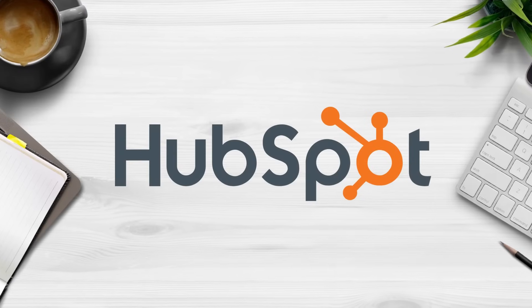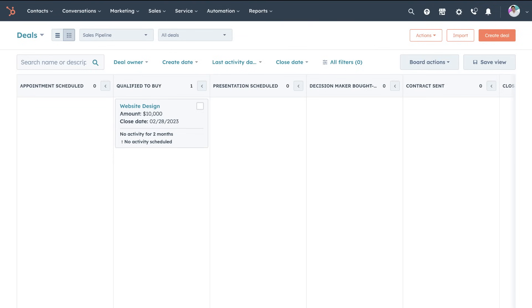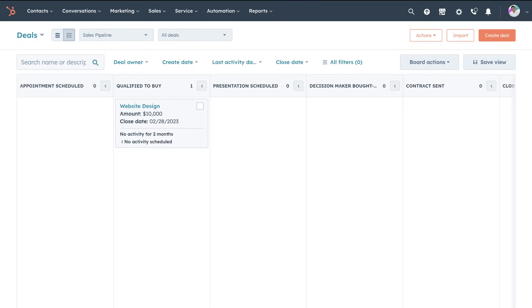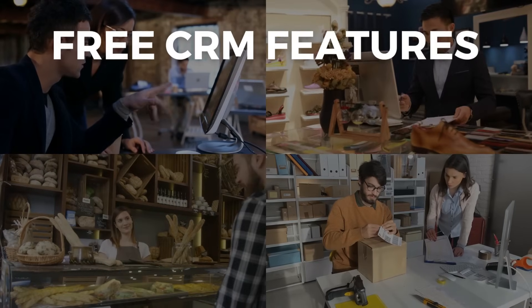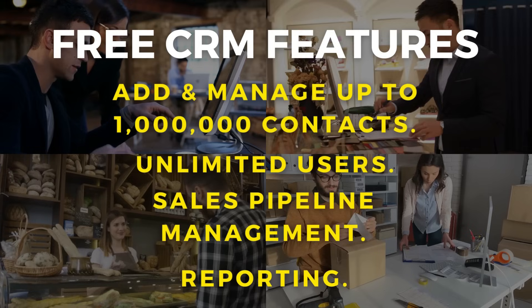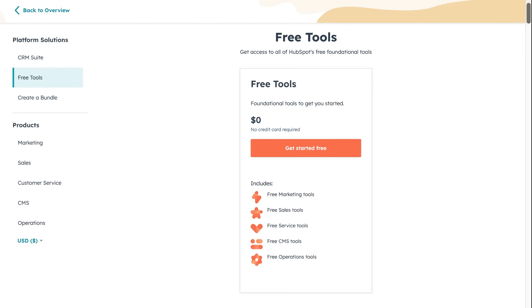First up, we have the popular CRM and all-in-one marketing platform called HubSpot. I love mentioning HubSpot on this channel because of the unbeatable value that this platform offers small teams. Your team can get started with HubSpot's feature-packed free CRM. Key free features include the ability to add and manage up to 1 million contacts, engage with unlimited users, and manage your sales pipeline with deal management and reporting.